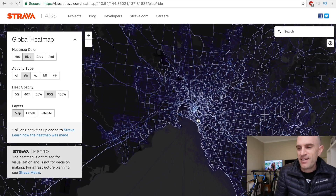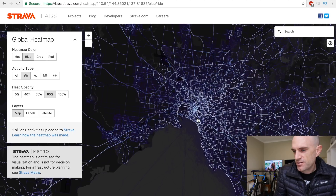I highly recommend jumping on the website: labs.strava.com/heatmap. You can just Google 'Strava heatmap' and you'll find it pretty quickly.